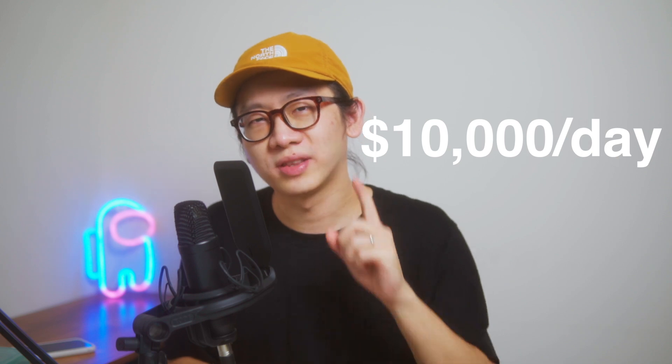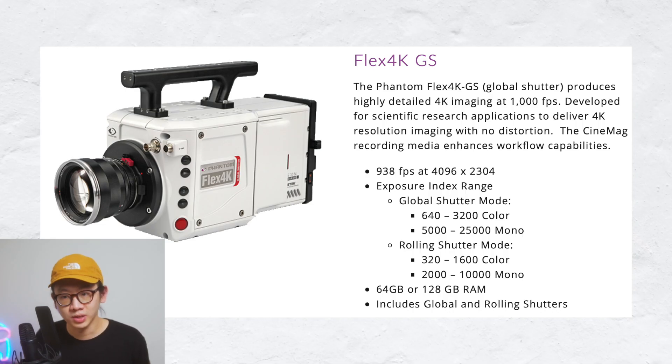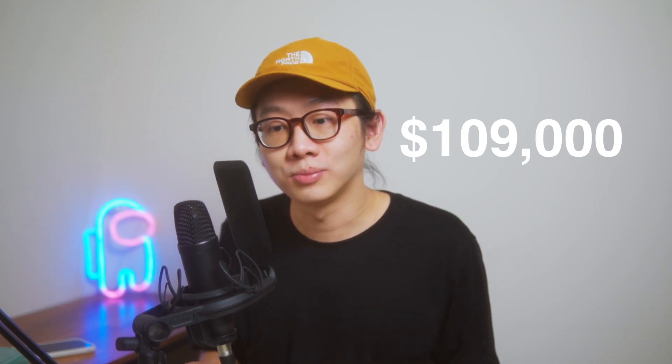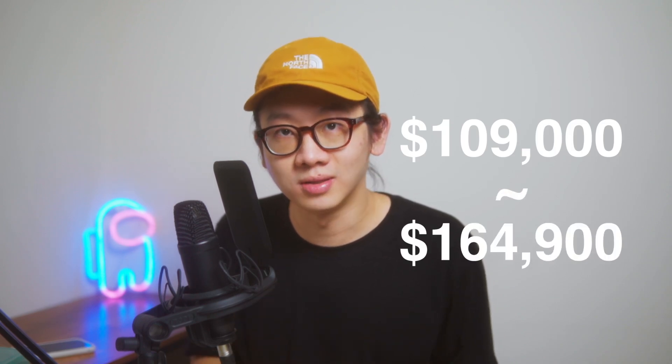Five thousand dollars is still very affordable for a high-speed camera. If you look at the Phantom Flex, I remember it costs like ten thousand dollars to rent for just one day here in Taiwan. The Phantom Flex 4K, which can shoot almost 1000fps in 4K, ranges in price from $109,000 all the way up to $164,900.